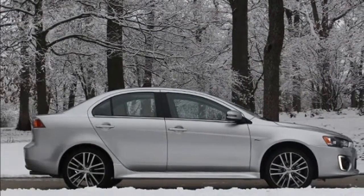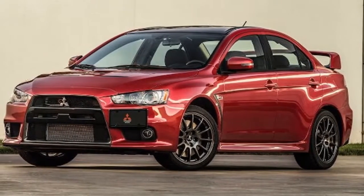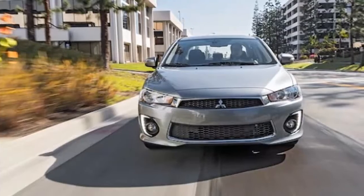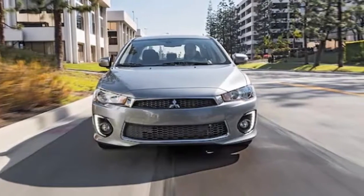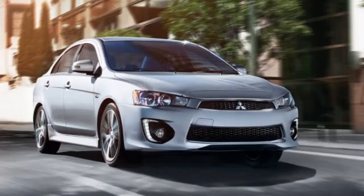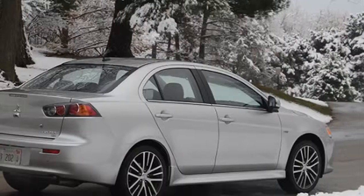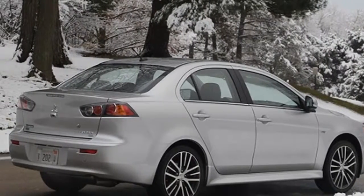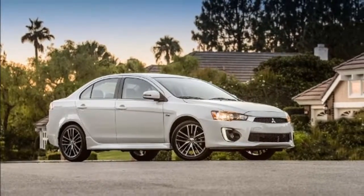Updated for the 2016 model year with a revised front fascia, LED running lights, and an uptick in standard infotainment and connectivity options, the 2017 Lancer comes in four levels of trim. Starting with the price-leading 2.0S front-drive only with a standard five-speed manual — a CVT automatic adds $1,000 — and moving through the 2.4S AWC and the 2.4 SE AWC to the top-tier 2.4 SEL AWC.